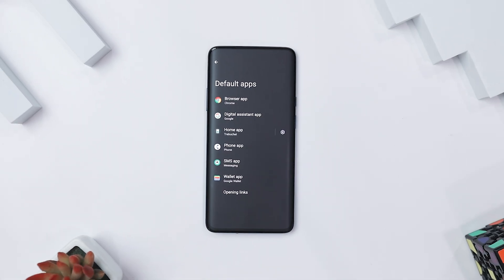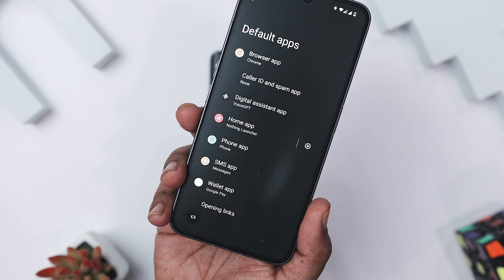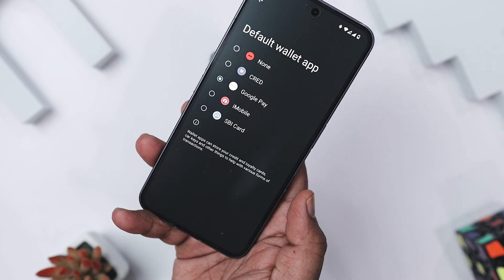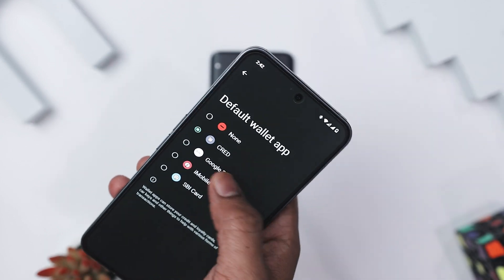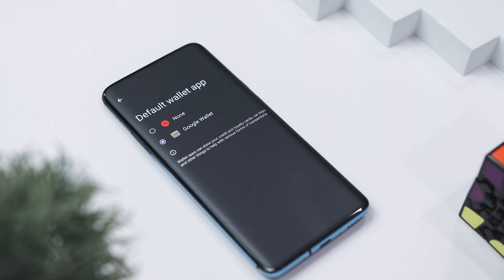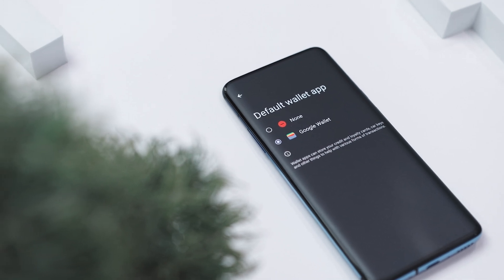Have you ever been stuck at checkout because your phone defaults to Google Wallet when you really need to use your bank's app? Android 15 fixes that — you can now set any payment app as your default for tap-to-pay. If you are traveling and Google Wallet isn't accepted locally, just set your preferred regional app once and it will automatically pop up every time you tap to pay. No more fumbling through menus while holding up the line. Or if your bank app gives better rewards, make that your go-to for coffee runs and transit fares.